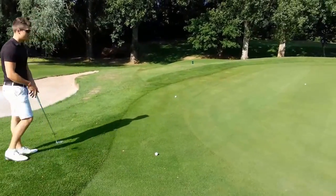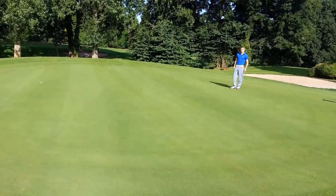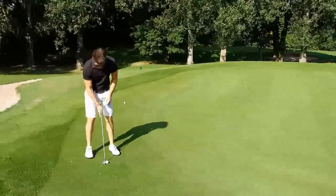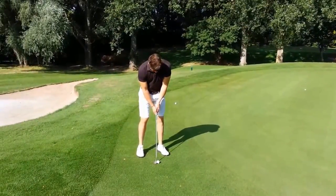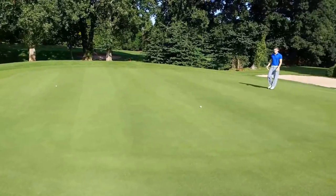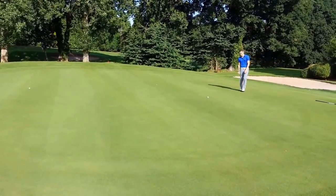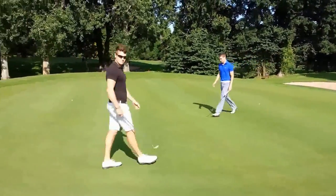Here we have the gorilla for his birdie. It's a long putt, one side of the green to the other. He's known for his ability to be the train, ramming these putts. Left that one just right of the hole. Not bad for the gorilla.